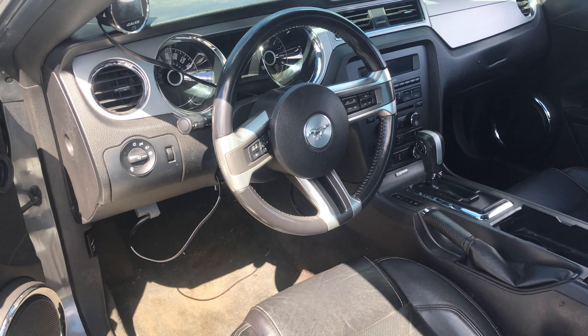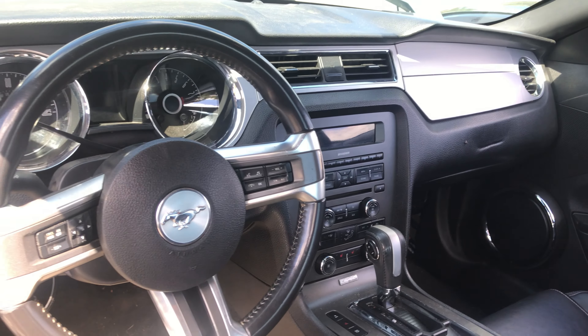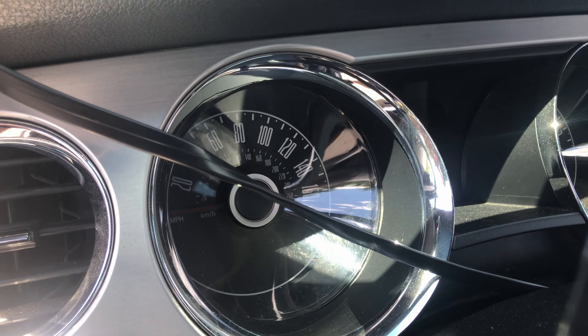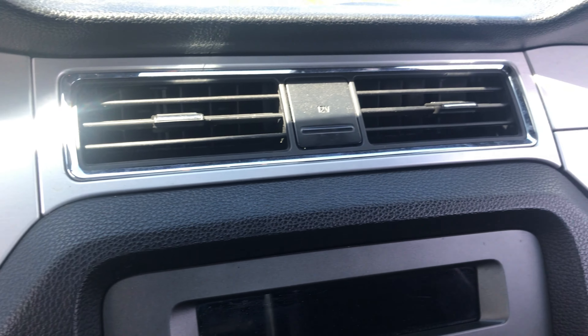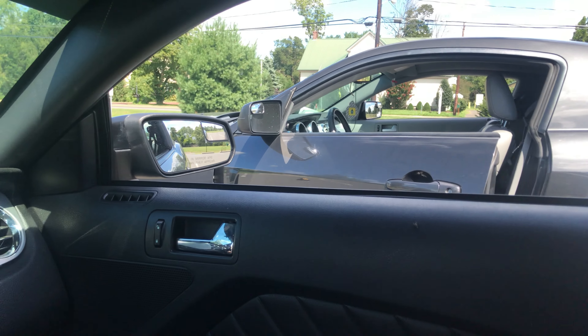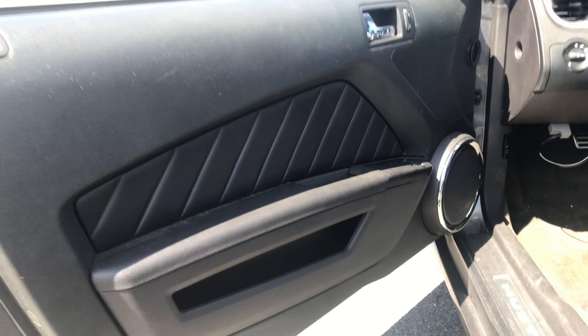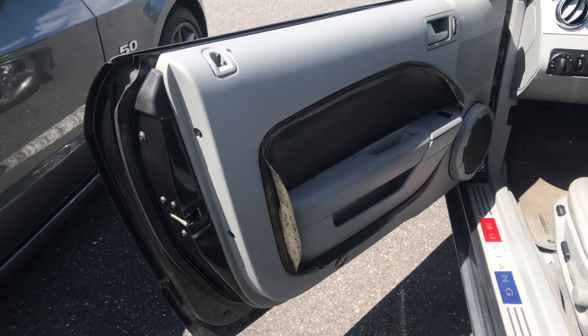Moving on to the interior of this 2014 Mustang GT: people often say these S197s age poorly and look outdated, but honestly I really like this interior — it's pretty simplistic. I actually pulled my 2008 Mustang up next to it to compare. One thing I really wanted to talk about are the door panels — I think Ford did a great job on them on these later S197s.